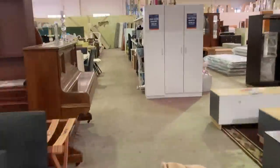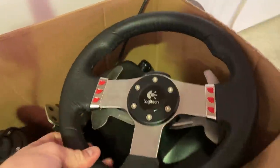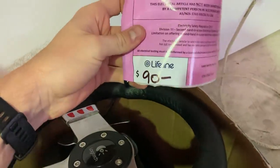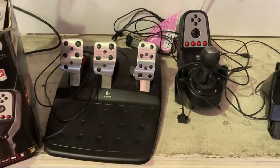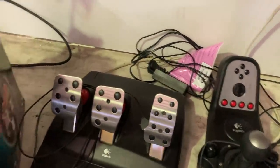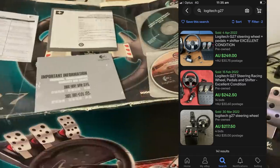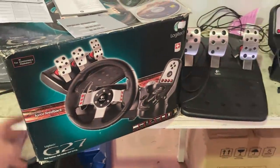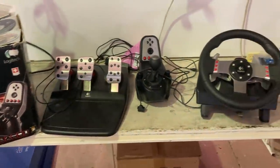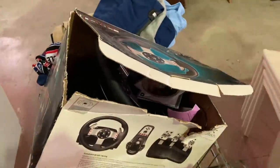I like to head over to the electronics section in this thrift store, and there was one item that really caught my eye — the Logitech G27 steering wheel, complete with the shifter and the pedals. $90 purchase price, and when you check eBay that's about $280 worth of resale value. The benefit here was that I had the manual and the original box, which always counts for more money. For that reason, at the $90 purchase price, I did go ahead and make the purchase.